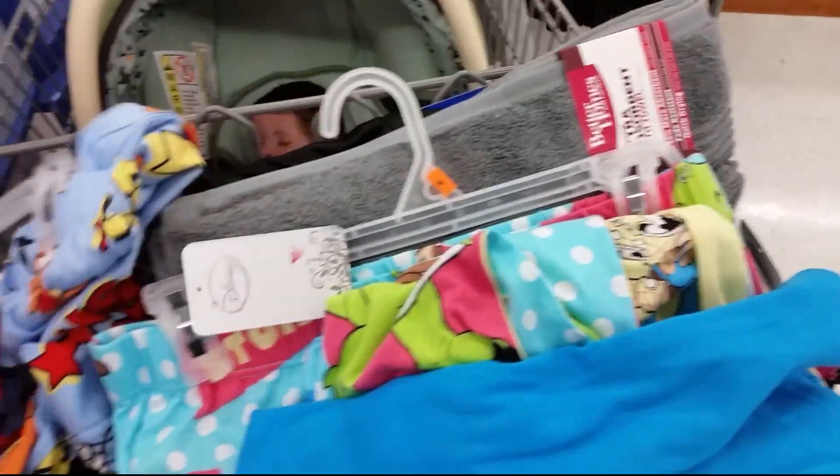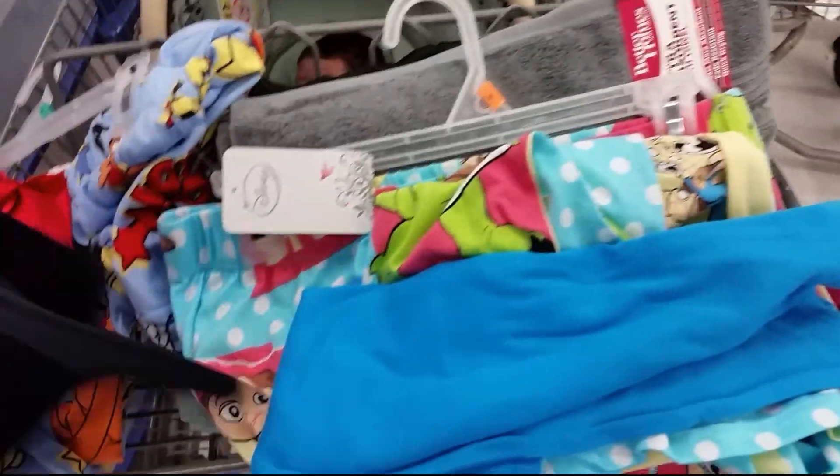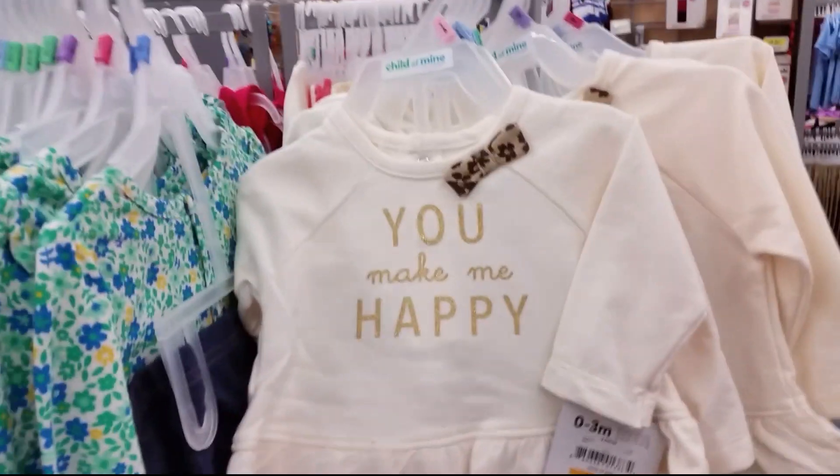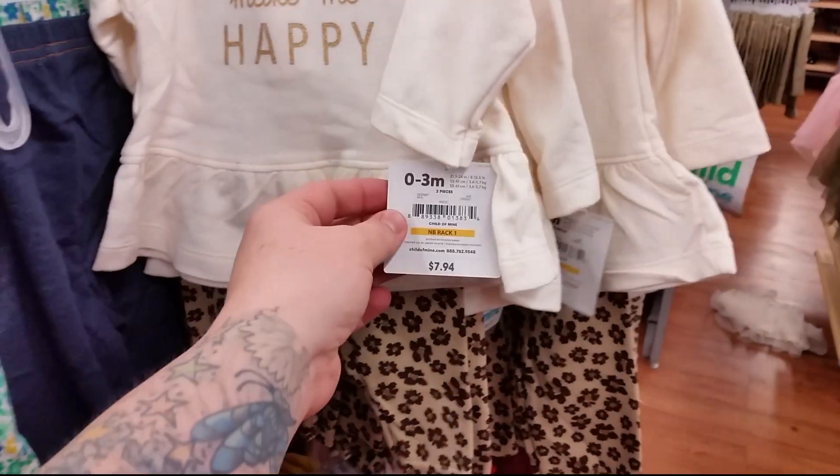And then there's the baby section. We should have got two carts but I didn't think I was going to need two carts, to be honest. Oh that is so cute — that is only $7.94. That is really cute, I like that one.